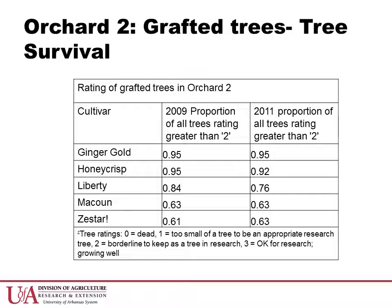Looking at the data for the proportion of all trees for each cultivar with a general health rating greater than 2, we can see that there is no statistical separation between the cultivars. However, McCowan and Zestar have lost 37% of their trees that were originally grafted during the years of the study, and Liberty has lost 24%. This loss of trees will greatly affect the economic potential of this planting. However, the decline does appear to be stable.